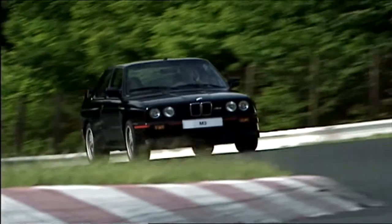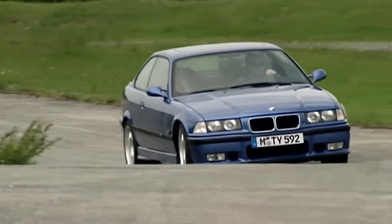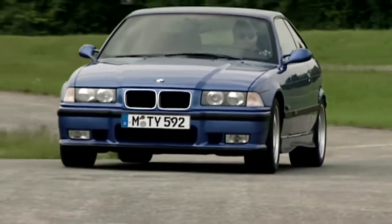Starting with the E30 M3 — this car was driving fun in its purest form — to the E36 M3, which was more of an understatement M3, and returning to a purist sports car with the E46.